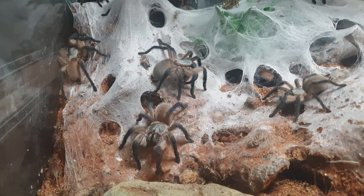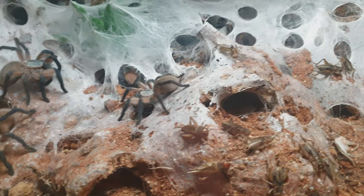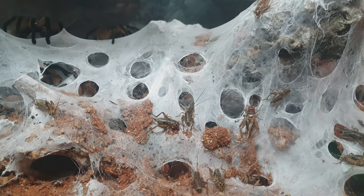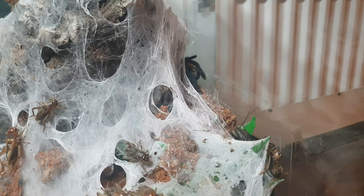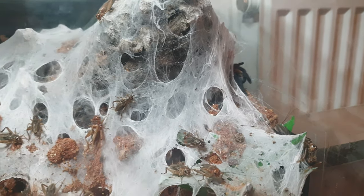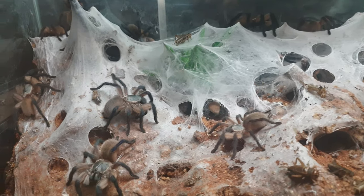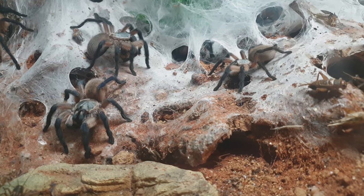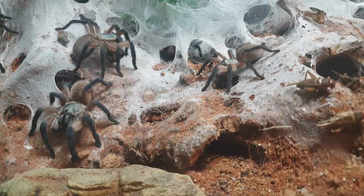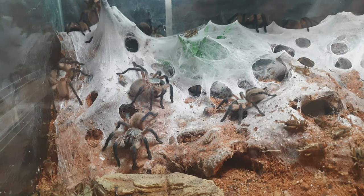Overall, I think the balfouri, if you are looking to move into the old world genus, I'd definitely consider this being one of the first species to get into keeping old world tarantulas. They tend to be out in the open a lot more, obviously have striking colors, and tend to be a little bit more on the docile side — but still not recommended to handle them.